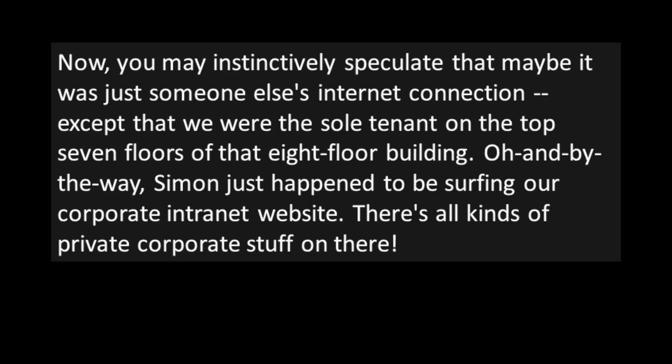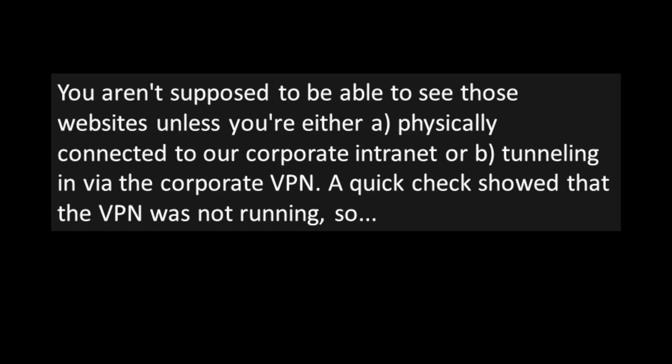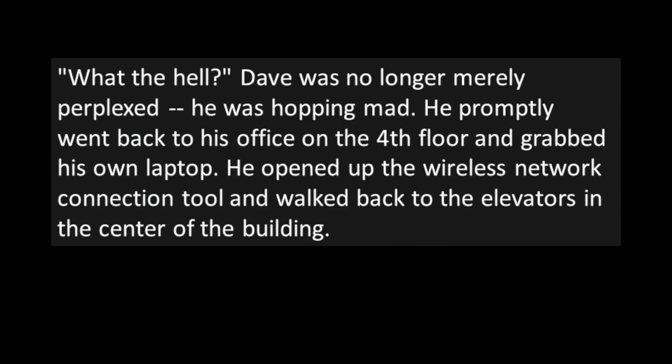Now, you may instinctively speculate that maybe it was just someone else's internet connection — except that we were the sole tenant on the top seven floors of that eight-floor building. And by the way, Simon just happened to be surfing the corporate intranet website, which has all kinds of private corporate stuff on it. You're not supposed to be able to see those websites unless you're either physically connected to the corporate intranet, or tunneling in via the corporate VPN. A quick check showed the VPN wasn't running. So... what the hell?